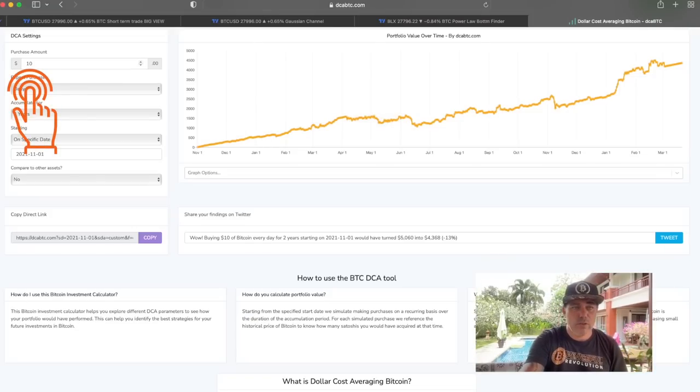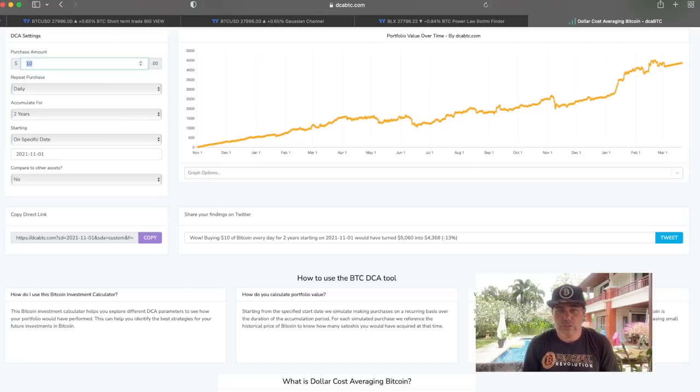You might ask: what if I started investing at 50k, 60k, or even the ultimate top at 69k? I have been telling you for years that dollar cost averaging is a beautiful way of accumulating Bitcoin — buying at every level, not only at 7k or 70k but also at 50k, 40k, 30k, 15k, and now again at 25k. Let me show you what that does to your portfolio. This chart shows someone who started buying ten dollars worth of Bitcoin every day.